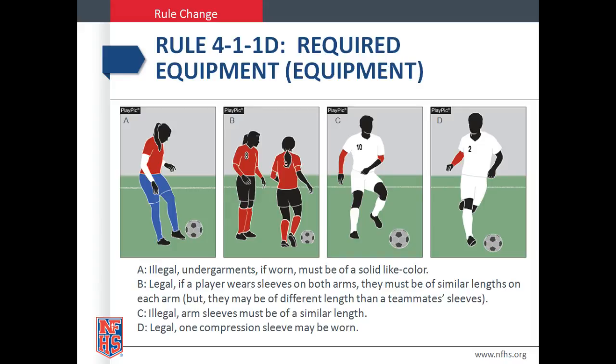Play Pick C is illegal. Arm sleeves must be of a similar length. Play Pick D is legal. One compression sleeve may be worn.